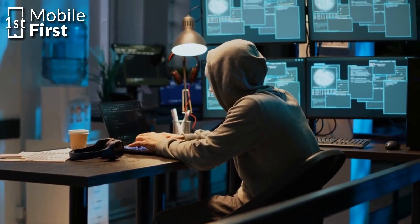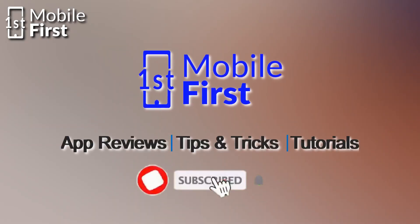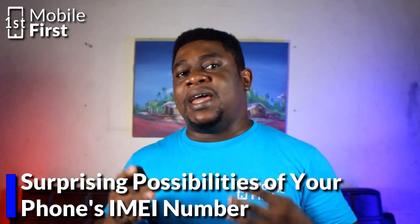You may know that your phone's IMEI number can be used for tracking and security, but did you know that you can do so much more? In this video, we'll be exploring 10 surprising possibilities associated with IMEI numbers.